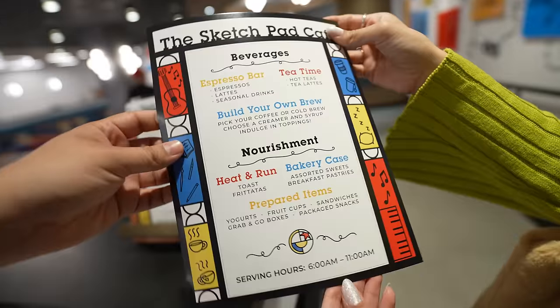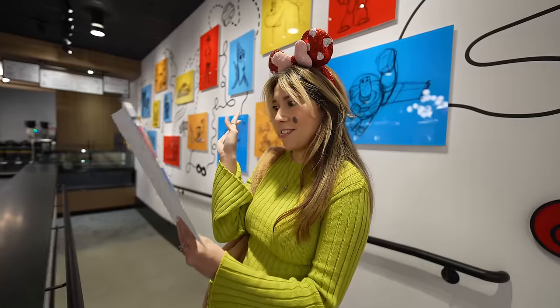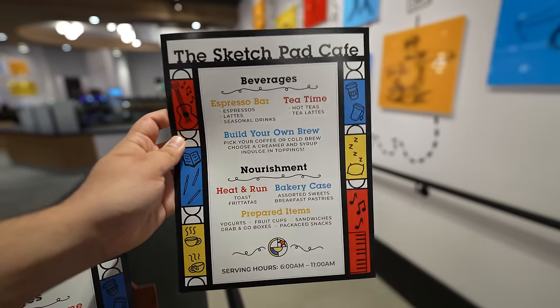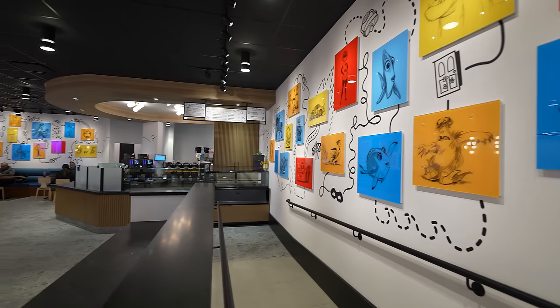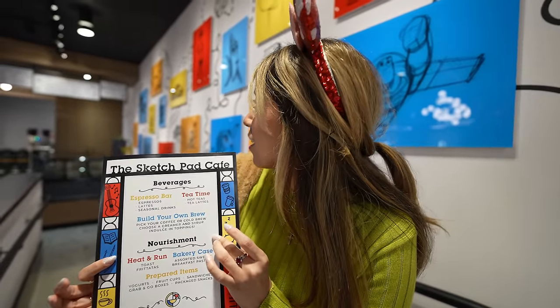We're really digging the music they have in here — it's like very vibey, 80s lo-fi kind of sound. You can get yourself some coffee here — there's a build-your-own brew station. Pick your coffee or cold brew, choose a creamer and syrup, indulge in toppings. We have to come back and check it out! They're always putting new things in. I call myself the cold brew queen, and this is intriguing because it has toppings like whipped cream and chocolate sprinkles.